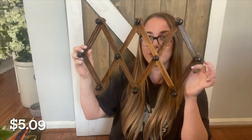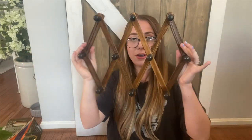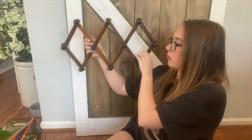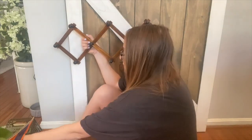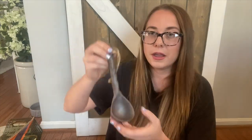I got this cute little accordion shelf that can stretch out pretty far or be kept narrow. It's got little pieces to hang it up on the wall. You can stretch it out, maybe have greenery hanging down, and it's also going to be perfect for hanging towels.